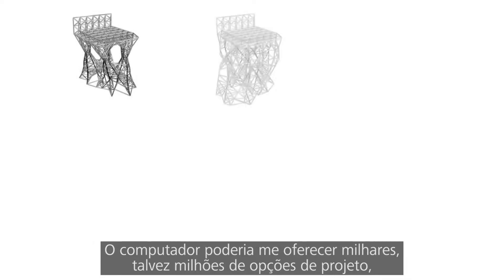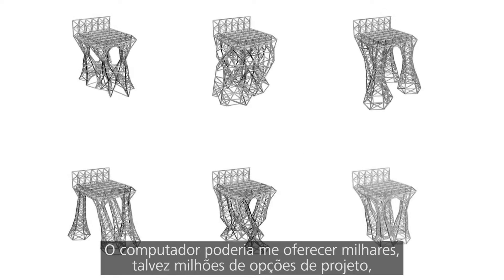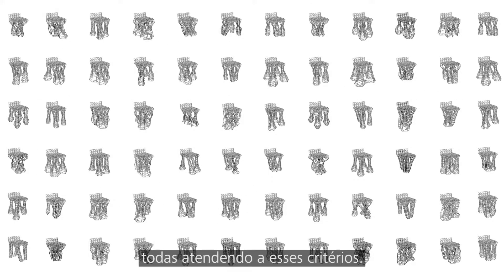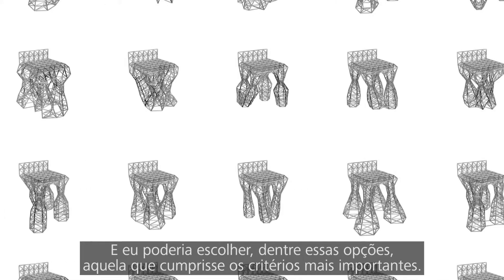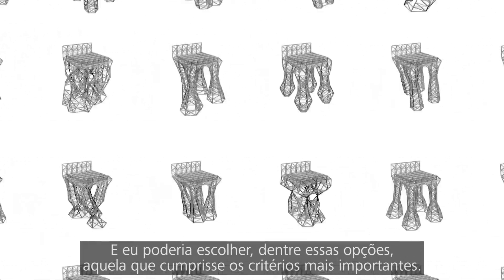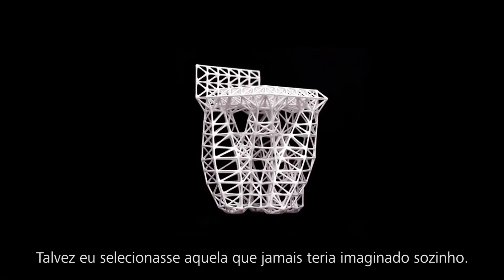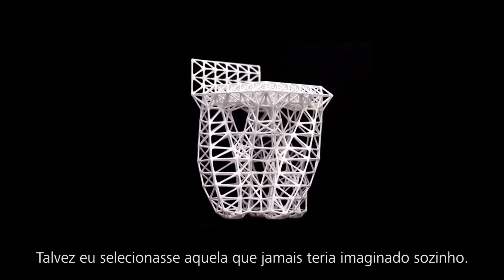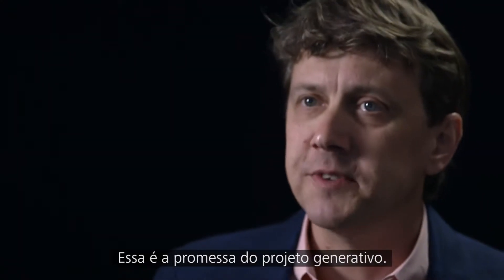and produce something based on the material that I've chosen. The computer can then deliver to me thousands, if not millions, of design options, all of which meet those criteria. And from those options, I can pick the one design that delivers on the most important criteria — and the one that I select might not even have been one that I could have imagined on my own. That's the promise of generative design.